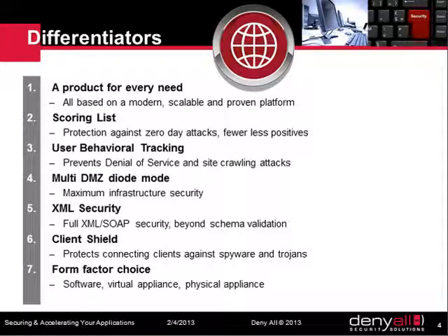Finally, we provide unique features that make our product solution a best-in-class choice for web application protection and acceleration. A line of products to meet every need. Advanced best-of-breed security engines to protect you against the newest attacks, for instance the scoring list and the user behavior tracking. Multiple deployment architectures, including a multi-DMZ pooling mode, and also a secure transparent mode to avoid DNS changes.